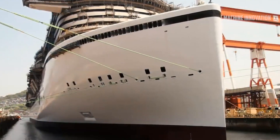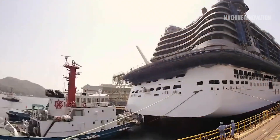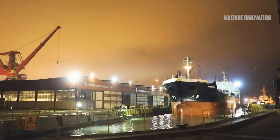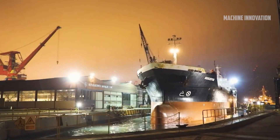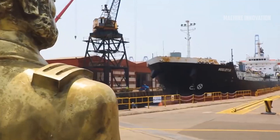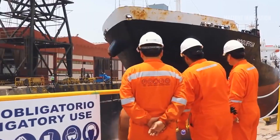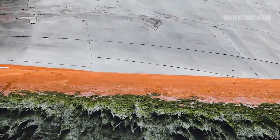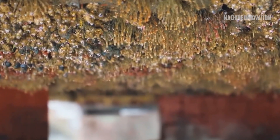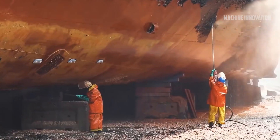Once all the blocks are assembled and the ship's exterior and interior spaces are in place, the ship undergoes various finishing touches. The hull is painted, often with specialized anti-fouling paint that reduces drag and improves fuel efficiency. The ship's name and logo are inscribed on the side of the vessel, and the outdoor spaces — such as swimming pools, water slides, and other recreational areas — are added. After all these elements are in place, the ship is finally ready for its float-out ceremony, marking the first time the ship touches water.